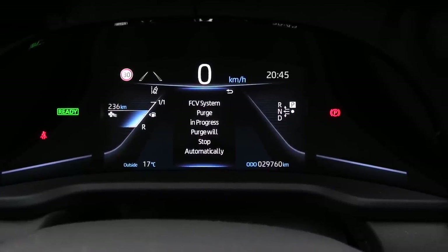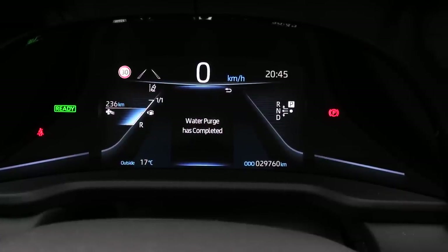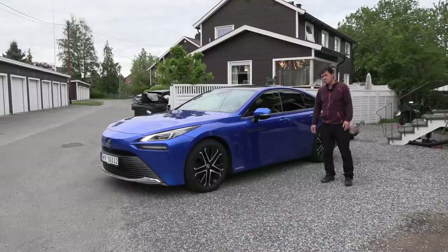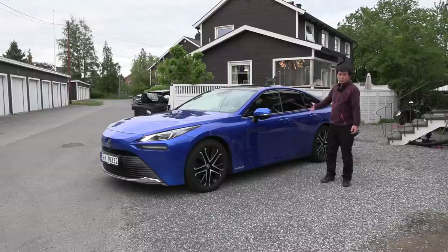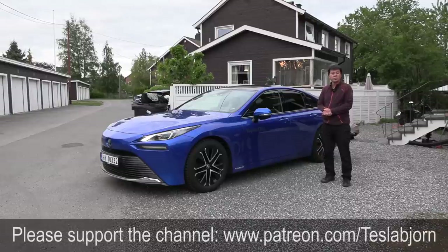So there you guys have it — the Toyota Mirai. It's a damn good looking car, at least in my opinion. But when it comes to practicalities, not the best. Ventilated seats, head-up display, and a nice looking interior are positives. But the main disadvantage is that it is cramped in the front seat, cramped in the back seat, and cramped in the trunk. Would you buy this Toyota Mirai or go for something else? Hope you guys enjoyed this video — as always, thank you for watching and talk to you later.